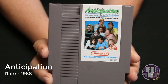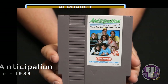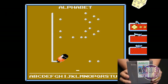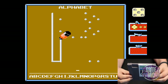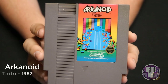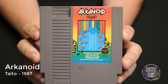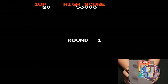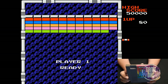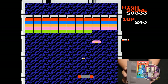Anticipation released by Rare in 1988 is kind of fun because it's like a version of Pictionary on the NES. You go through an alphabet mode and guess the letter being drawn on the screen. Here we have Arkanoid released by Taito in 1987 — one of those fun NES games that came with a special knob controller, just like on an actual arcade machine, so it's fun to play a classic breakout-style game on the NES.